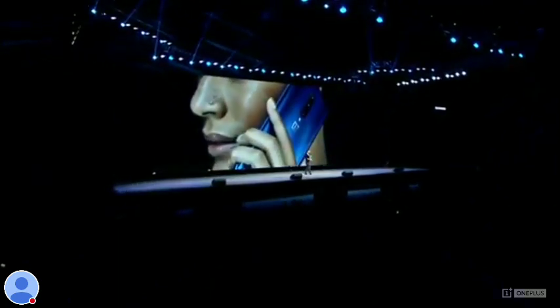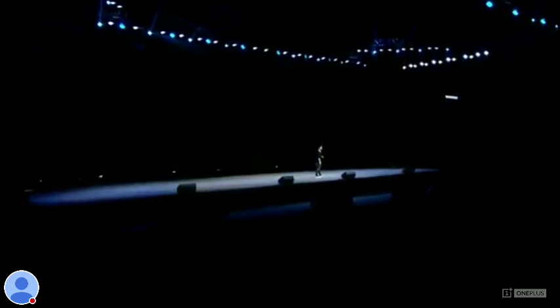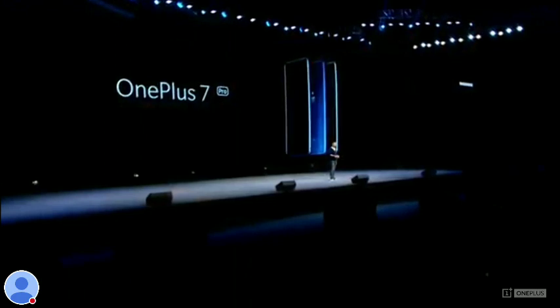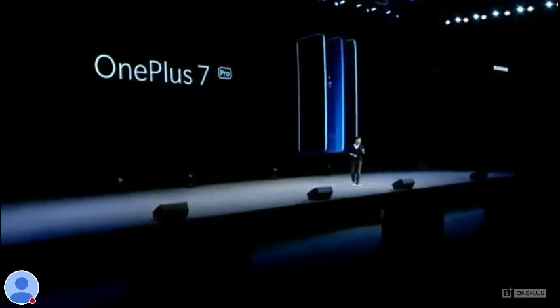When you're outdoors, the phone will dynamically react to its surroundings. This is probably the most beautiful OnePlus we've ever made. It's something you really have to feel to believe.